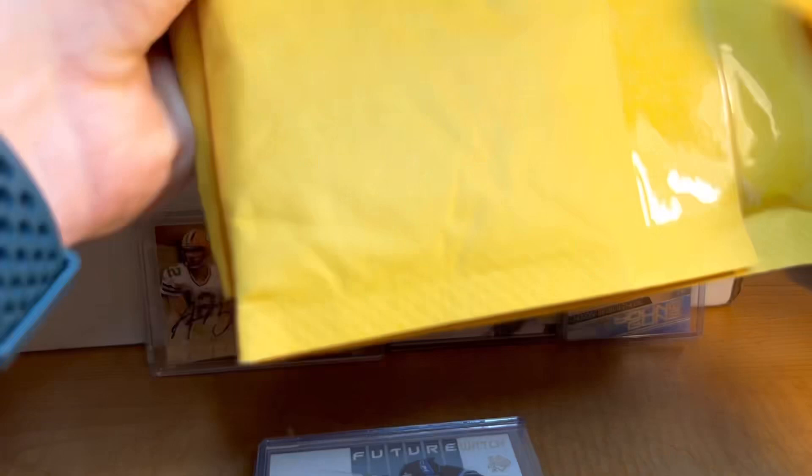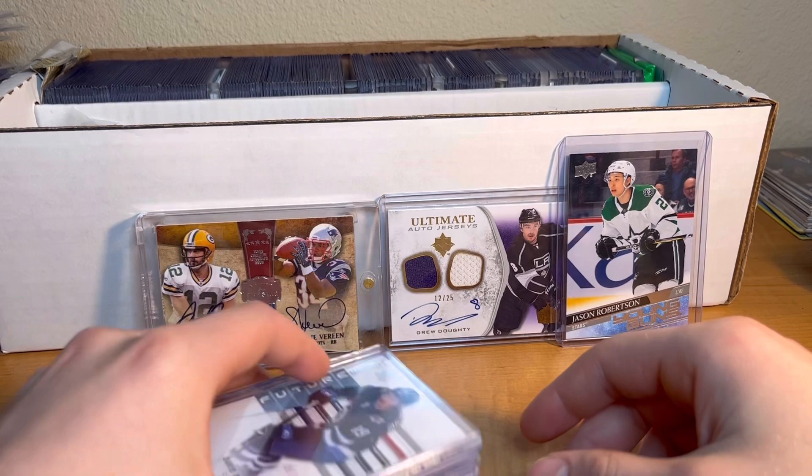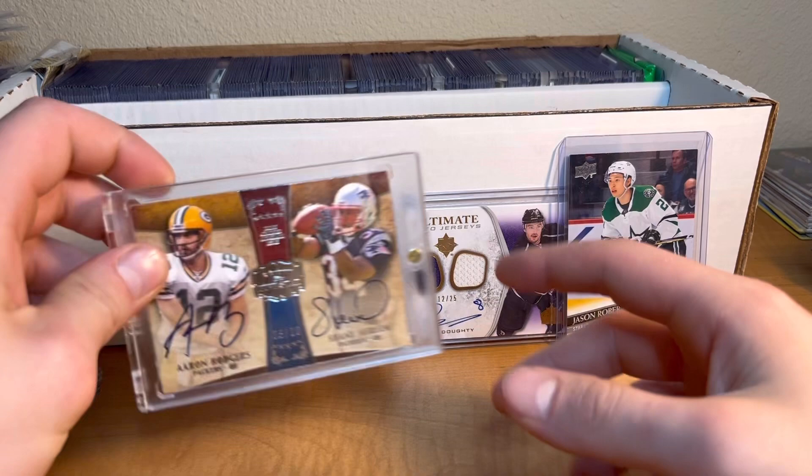I'm back uploading videos again. I just got a bunch of packages from Topps so I'll be doing another video on that. I also have a card show this weekend - a lot coming, thank you guys for your support. Let's dive right into this collection. There's a lot of hockey, and I don't know too much about hockey, so let me know in the comments if I miss a player or card.